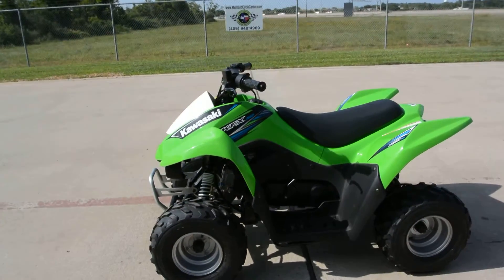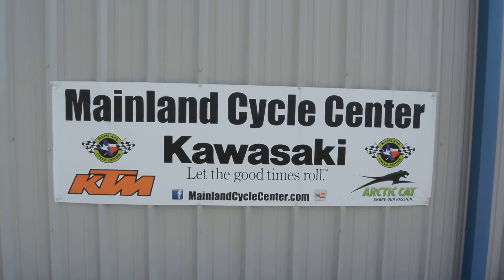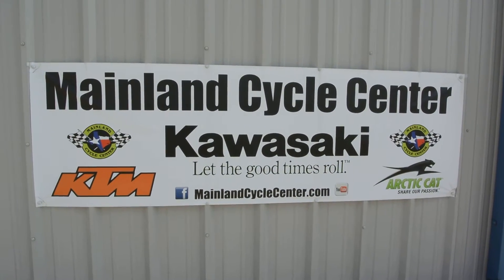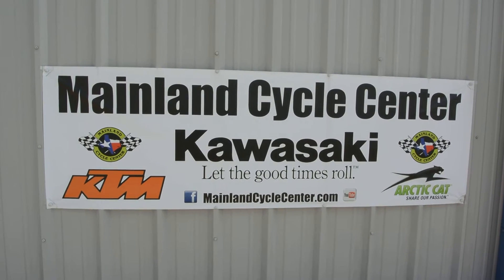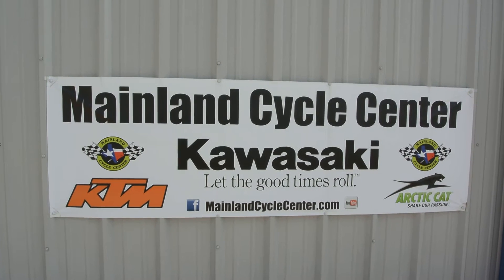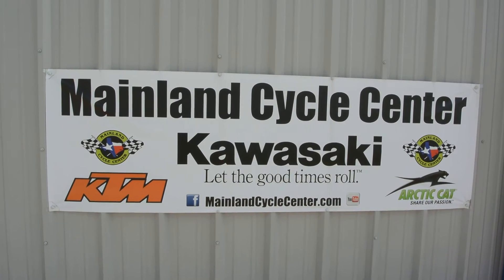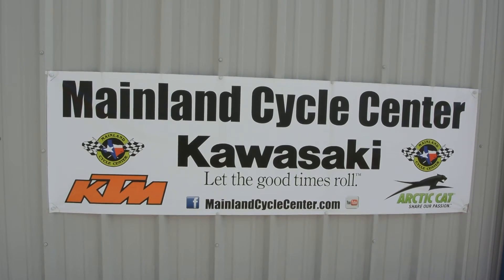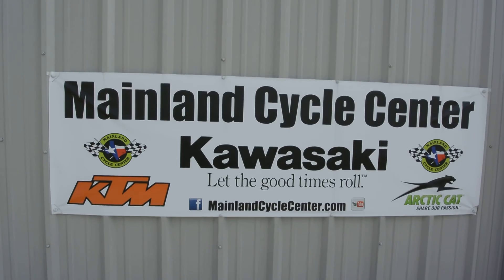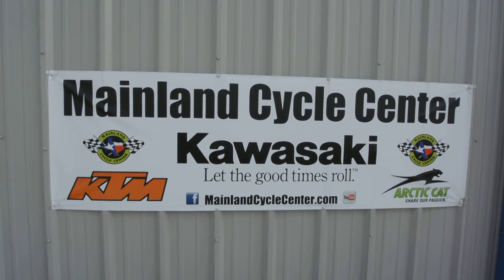That's a look at the 2014 Kawasaki KFX 50. We are Mainland Cycle Center, located in La Marque, Texas — about 30 minutes south of downtown Houston, just off of I-45. You can find us online at MainlandCycleCenter.com, by phone at 409-948-4969. We would love it if you would give us a call, shoot us an email, or even better, come by and see us in person at Mainland Cycle Center where we would love to help any way that we can. Thanks for watching.